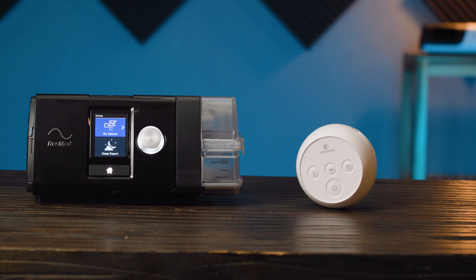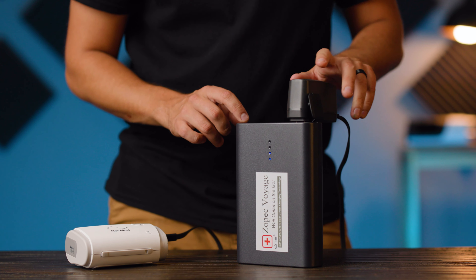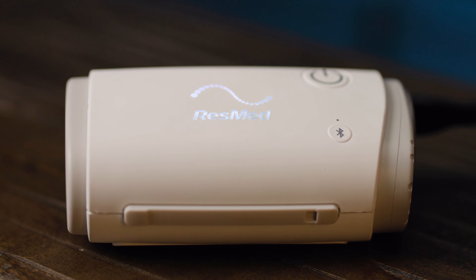It's obvious why people like to use travel CPAPs when they're away from home. They're smaller, they're lighter, and they usually have a better range of power options. So with these great benefits, why wouldn't everybody just use a travel CPAP all the time? Well, at Respio, our advice is that you don't use a travel device for general at-home use, and here's why.